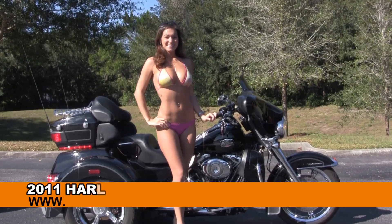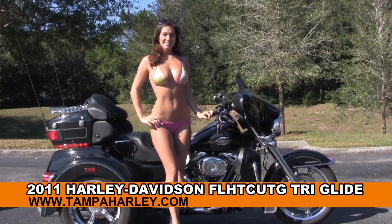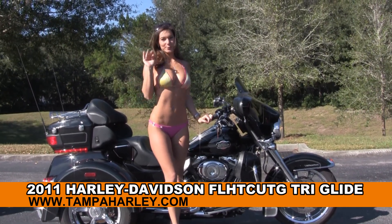Welcome everyone to the world famous Harley-Davidson Newport Richey. Today I've got for you this terrific used 2011 Tri-Glide Ultra, and to show it off we've got Brie.